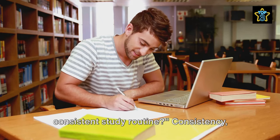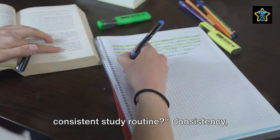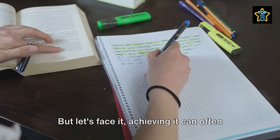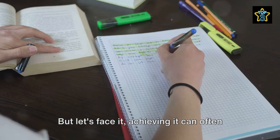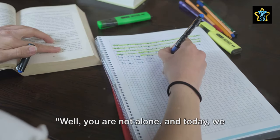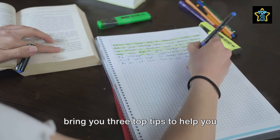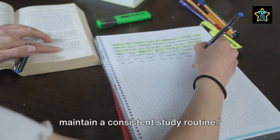Do you struggle with maintaining a consistent study routine? Consistency — it's the unsung hero of academic success. But let's face it, achieving it can often feel like trying to catch a cloud. Well, you are not alone, and today we bring you three top tips to help you maintain a consistent study routine.